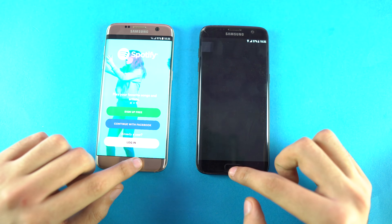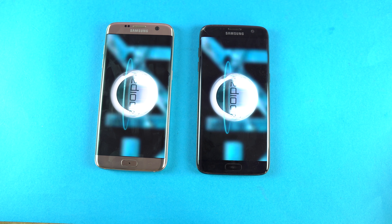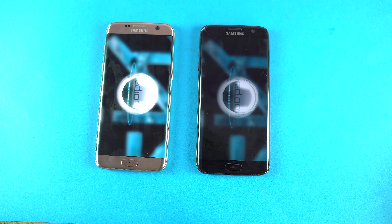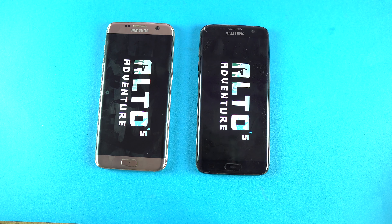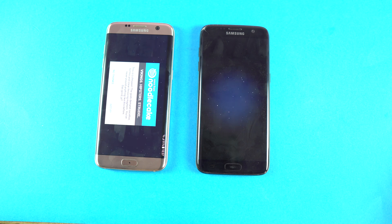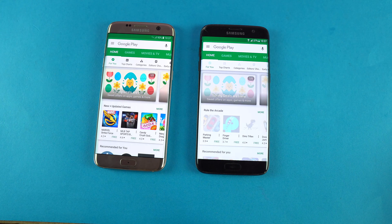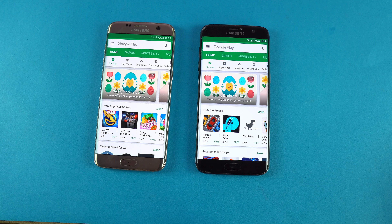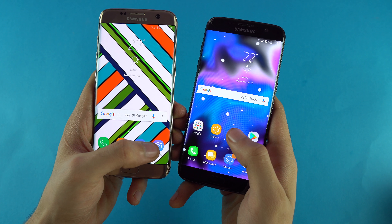Spotify, Snapchat, Smash Hit — that's about the same. Alto Game — same result, Oreo faster again. I have to say the improvement is insane. Play Store — that was really quick on both phones, felt a little bit quicker on the Oreo S7 Edge.